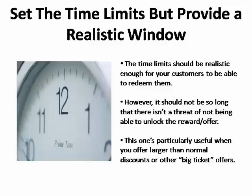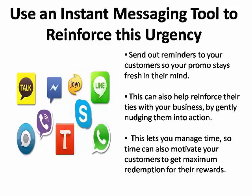This is especially useful when you offer larger than normal discounts or other big-ticket offers. With an instant messaging tool, you can reinforce this urgency by sending out reminders to your customers so the promotion stays fresh in their mind, reinforcing their ties with your business by gently nudging them into action. This lets you manage time so that time can motivate your customers to get maximum redemption from their rewards.